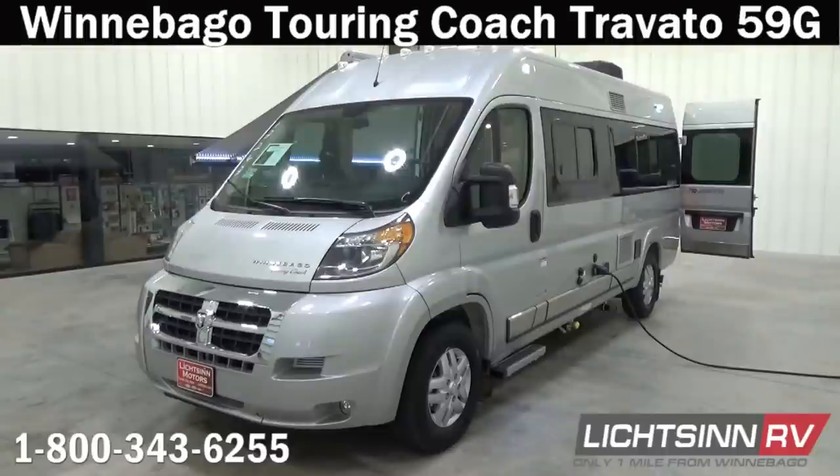Thank you for visiting Litson.com and for the opportunity to showcase the latest running line change enhancements to the fuel-efficient Winnebago Touring Coach Travato 59G here at Litson RV, America's closest dealer to Winnebago Industries. We're located only one mile north of the Winnebago, Itasca, and Winnebago Touring Coach Division of Winnebago Industries in Forest City, Iowa, recently named the North American Top Dealer for Sales Volume across all three divisions for back-to-back consecutive years.